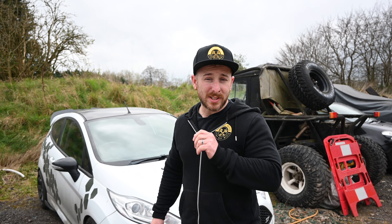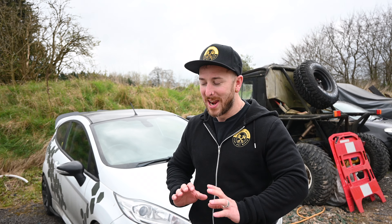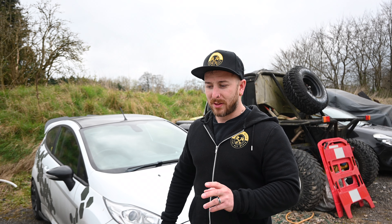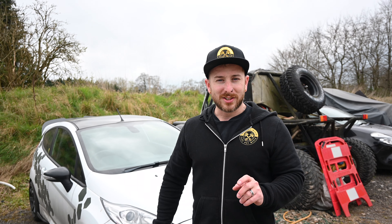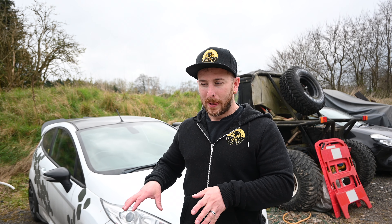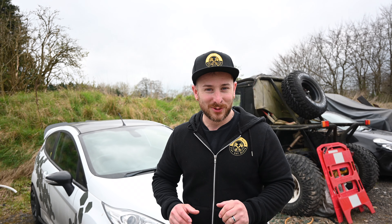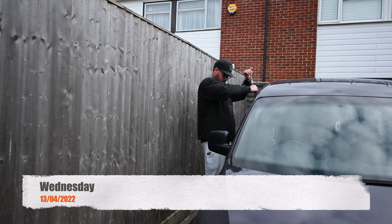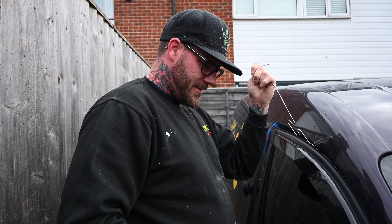As we said in the previous vlog, the gearbox on the Fiesta has gone — it's completely knackered. So it's up with M&R. We haven't told Matt this or asked him. We're going to tell him — us two idiots are actually going to take the gearbox out under his watchful eye. I can't wait to see his reaction when we turn up with our tools ready to go. How's it going, Scott? Round two.